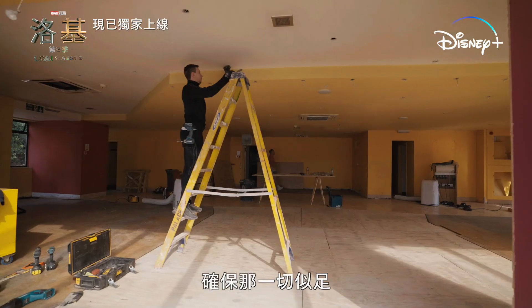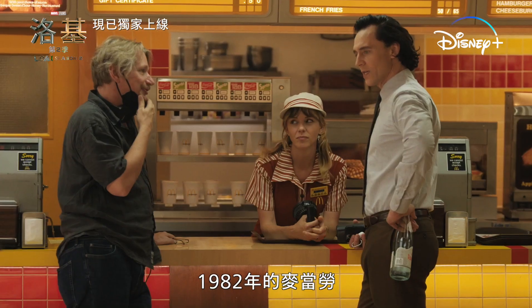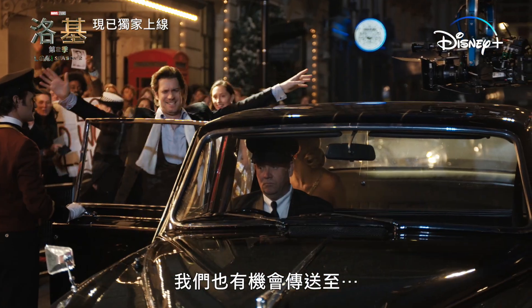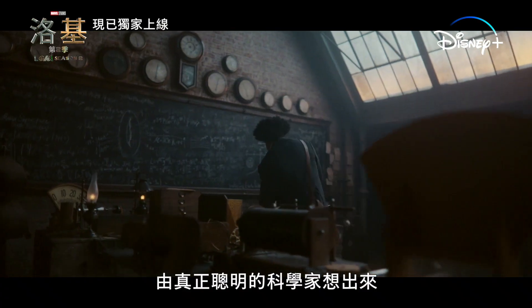Guys from McDonald's are on set, making sure that it's exactly like this 1982 McDonald's. We also got to be transported to 1970s London. The chalkboard has math put together by a really brilliant scientist.